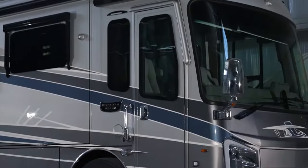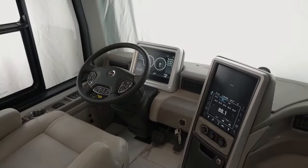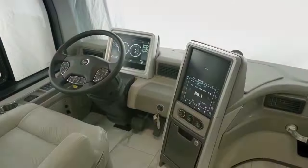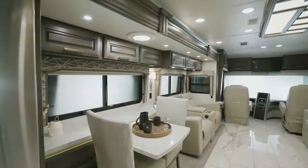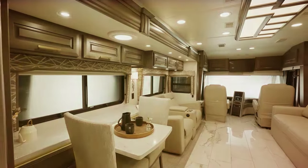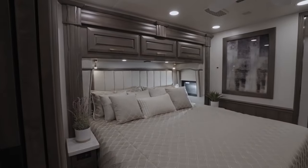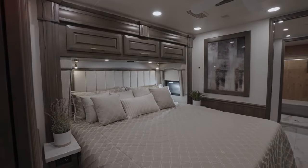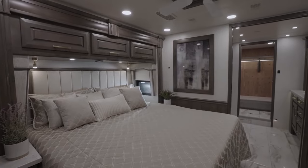The exterior design of the Cornerstone exudes elegance and sophistication, turning heads wherever you go. The interior is where the magic happens — from heated and cooled leather seats with massage functions to solid surface countertops, the Cornerstone pampers you in every way imaginable. The select comfort Sleep Number king-size mattress, cooktop, and Firefly Multiplex system add a touch of home to your travels.